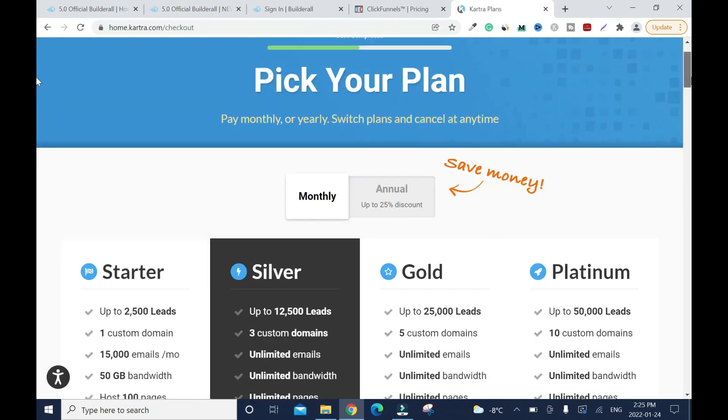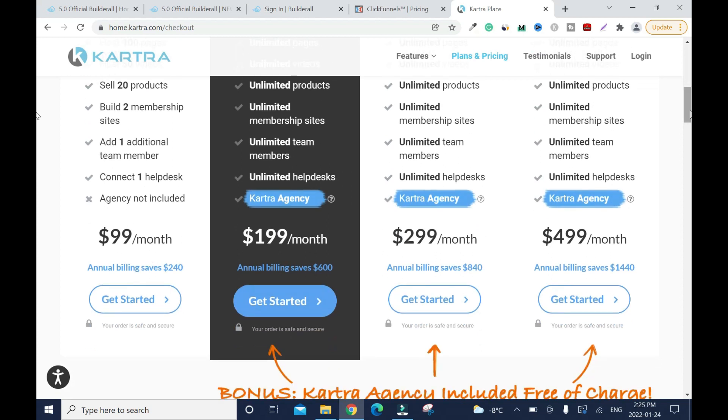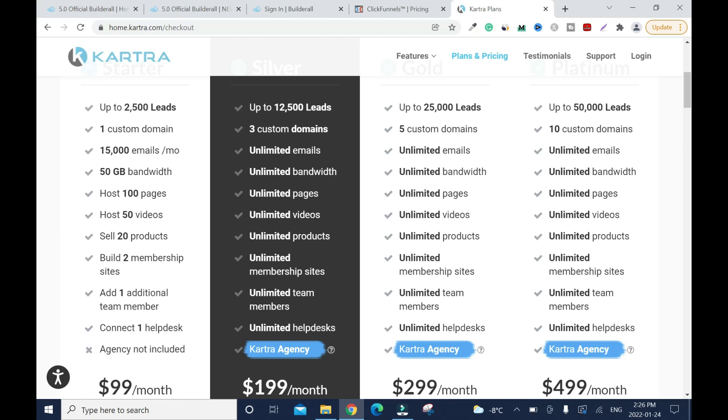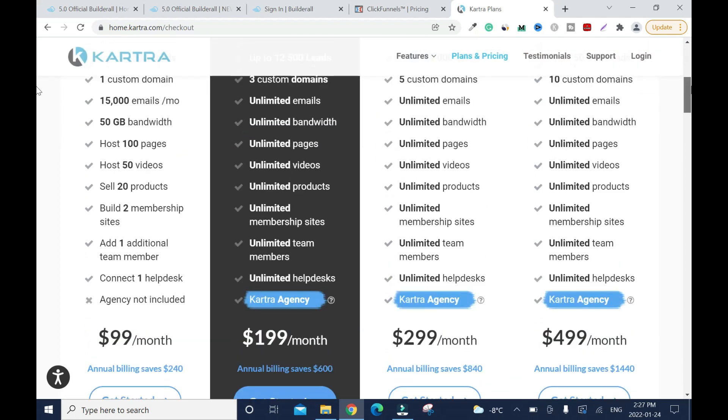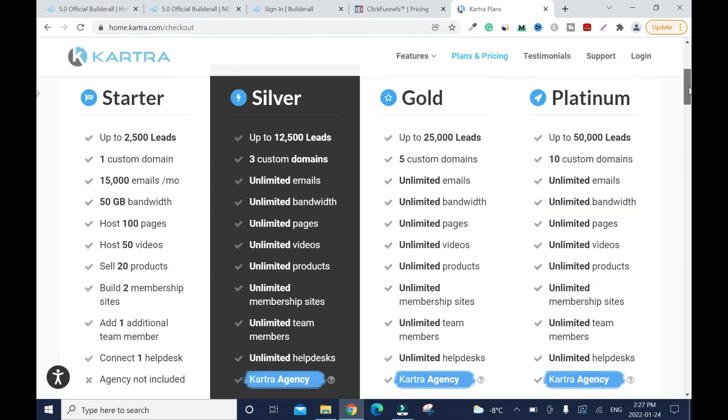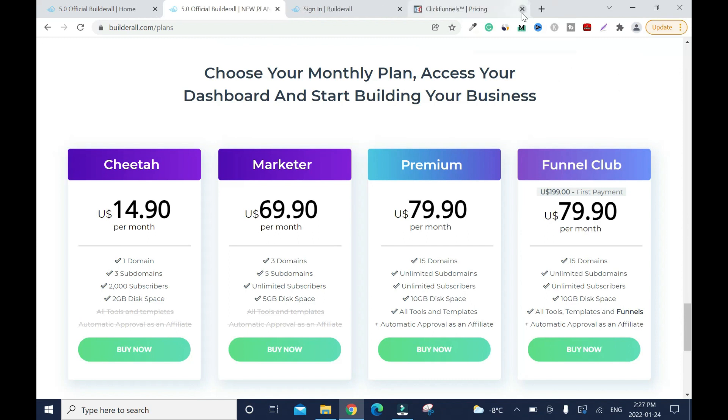Now let's look at Kartra. The beginner plan is $99 a month on an annual billing basis — and that only gives you one domain and 15,000 emails. The storage is generous but in most cases you don't need a lot because you're creating landing pages and when you stop promoting a product you delete and recreate. The next Kartra tier is $199 for 12,000 leads and unlimited emails, then $299 and $499. Compared to Builderall, Kartra is significantly more expensive for what you get.